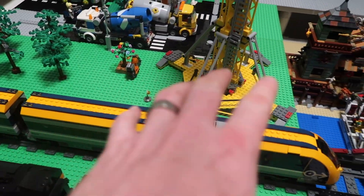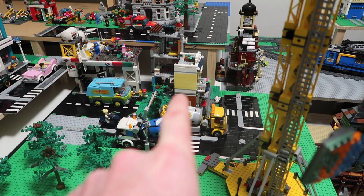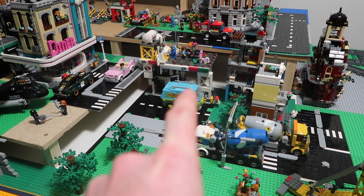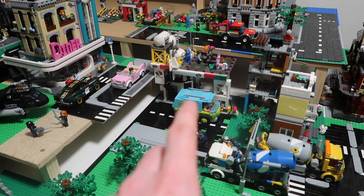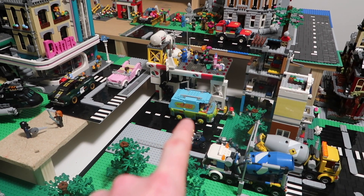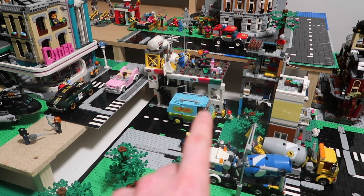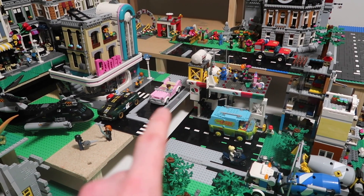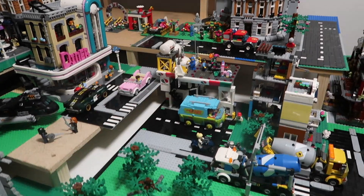This is going to be the train station and car park area here. This crane is just temporary. That is going to be the Grand Emporium as before, and then this is going to be my hospital. The ground floor here is going to be like an ambulance bay slash emergency centre, and then the main entrance is actually going to be on this level, so the hospital will effectively be on two levels - emergency and then the rest of the hospital.